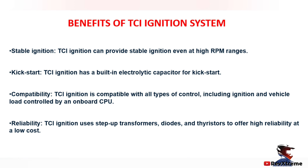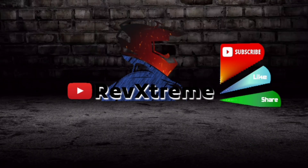When it comes to reliability, TCI ignition uses step-up transformers, diodes, and thyristors to offer high reliability at low cost.